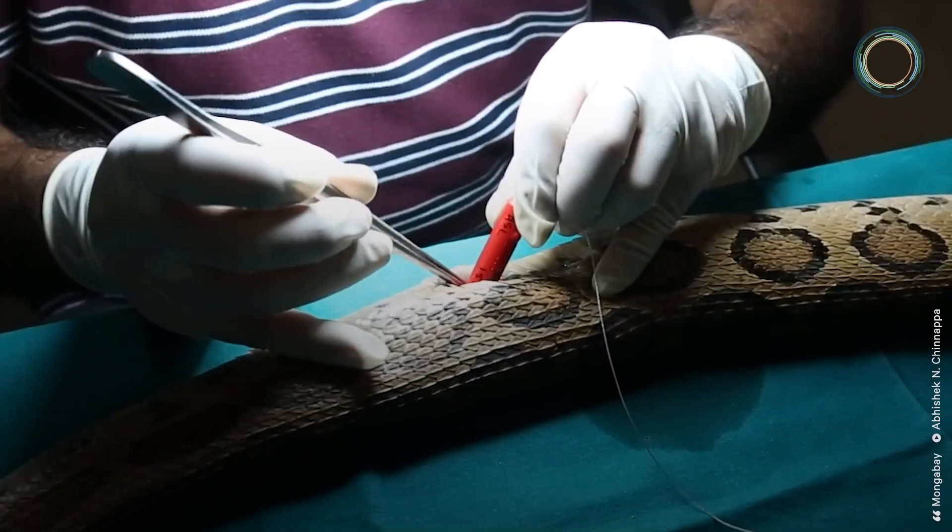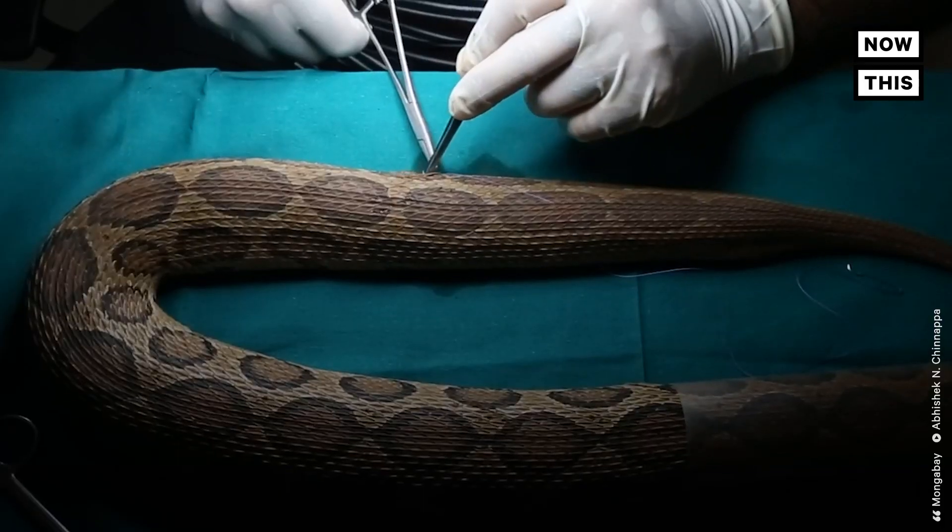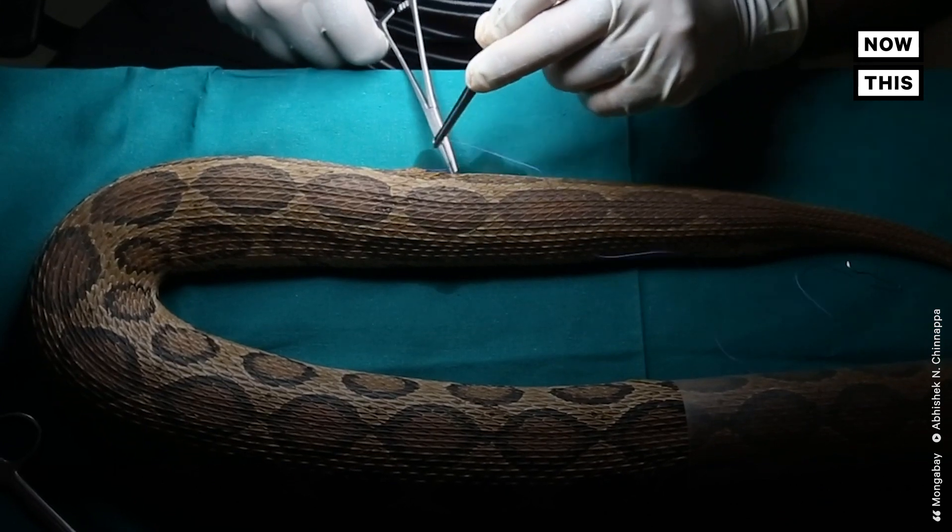Researchers hope this information will help them develop solutions to mitigate snake bite injuries and deaths. Conservation news organization Mongabay reports that the tracking devices were first implanted in snakes in 2008, and the study is ongoing.